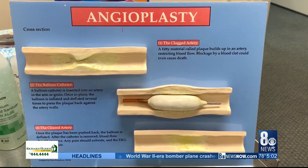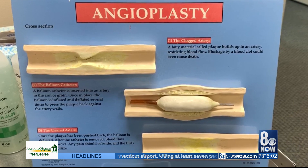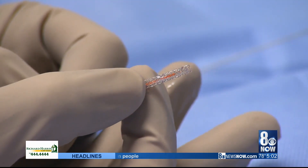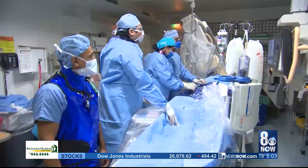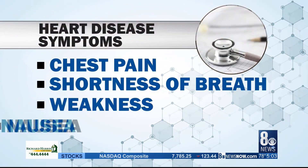When a patient like Senator Sanders comes in complaining of chest pains, doctors usually perform an angiogram to diagnose the problem. They insert a small catheter into an artery. Dye is then injected, allowing doctors to see through an X-ray where the blockages may be.